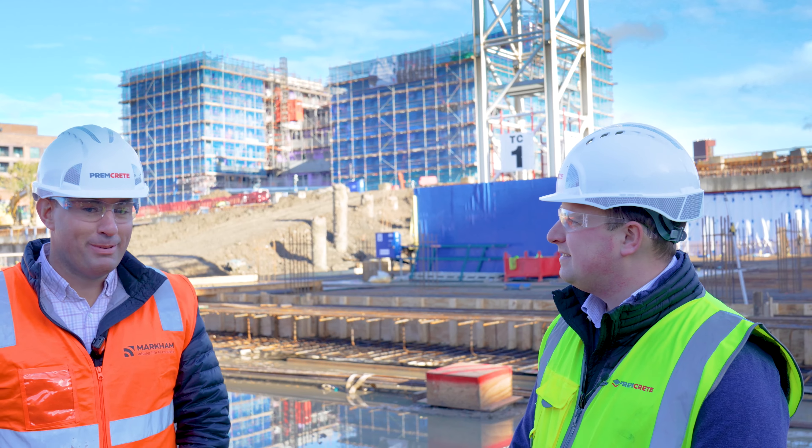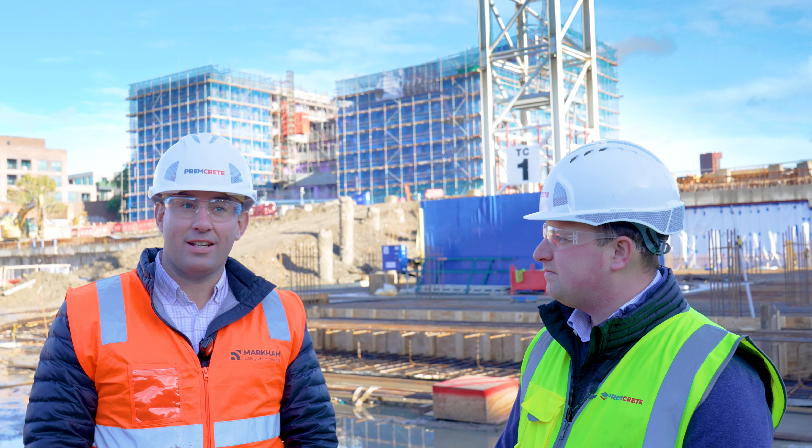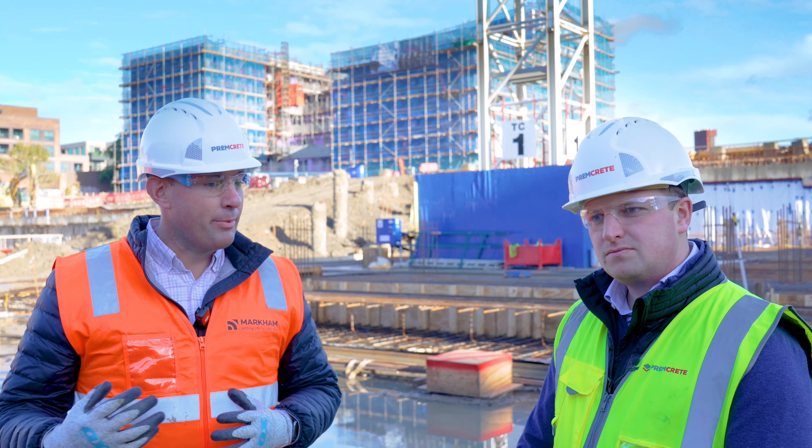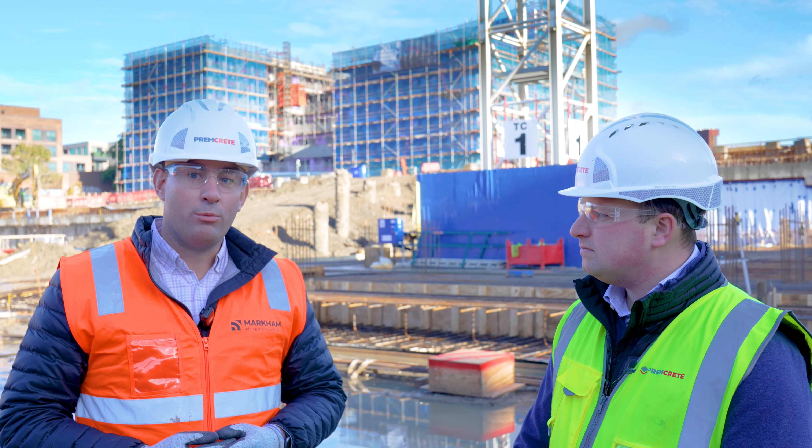Tell us about Markham Global in Australia and New Zealand. Great to be here on the sites of London. As we know, we've been in the concrete industry for a long time in Australia and New Zealand, but something we haven't taken on is the membrane waterproofing and tank inside of the basement.